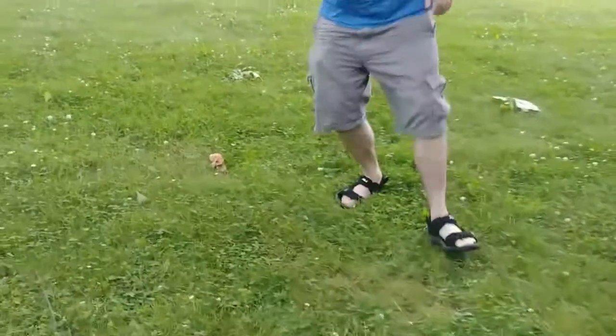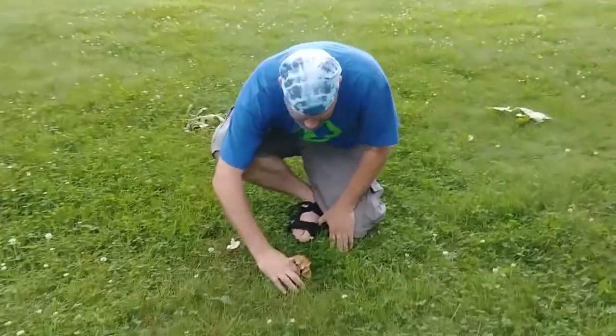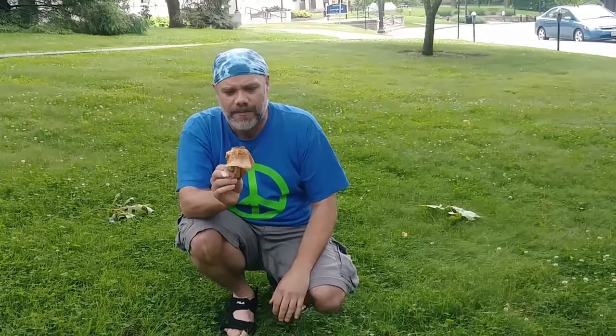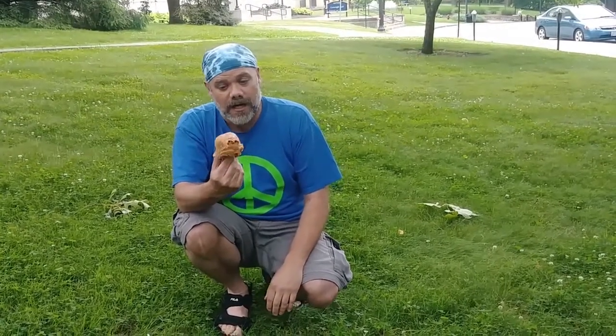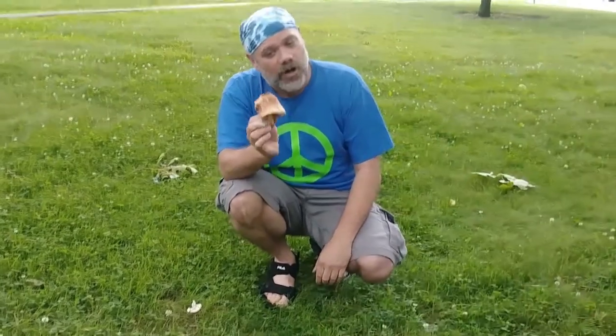Back here we have a species of Amanita mushroom. There are a lot of different species of Amanitas. Some of the most toxic and actually most deadly mushrooms in North America are Amanitas, but there are also quite a few edible varieties as well.